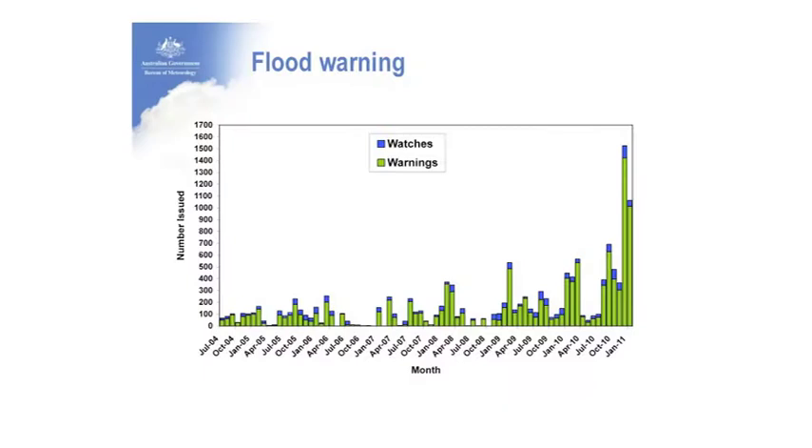To show another metric demonstrating the amount of activity in our patch — these are flood warnings. You can see the ramp-up from January 2009 through to January 2011. The Bureau has been issuing thousands of warnings as a consequence of the very active weather season we've had.